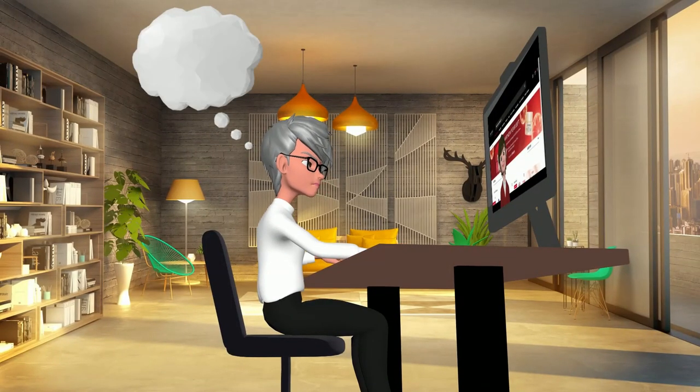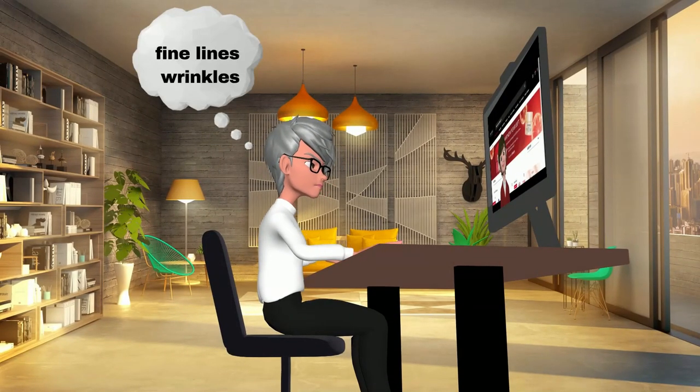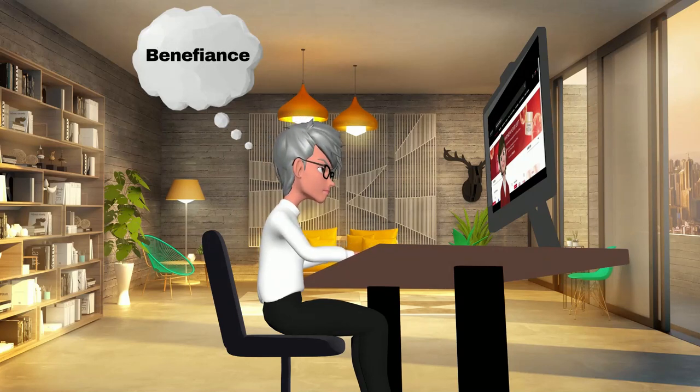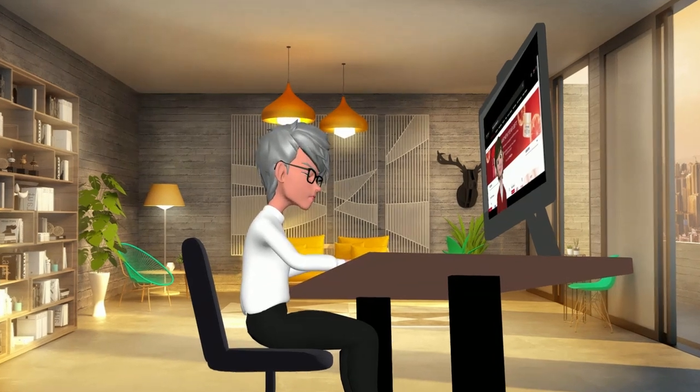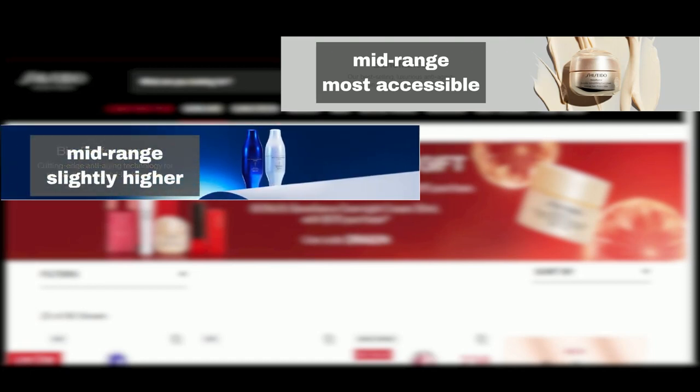My main concerns are fine lines and wrinkles, so Benefiance is perfect for my needs — but it doesn't hurt if the product does more. Can you let me know the price points for these product lines? Certainly. The Benefiance products are priced in the mid-range, making them more accessible compared to some of the other lines. BioPerformance follows, priced slightly higher than Benefiance, but still within a moderate range.